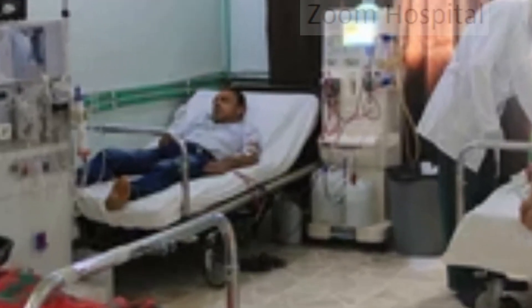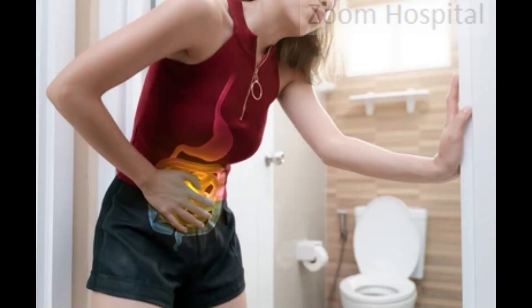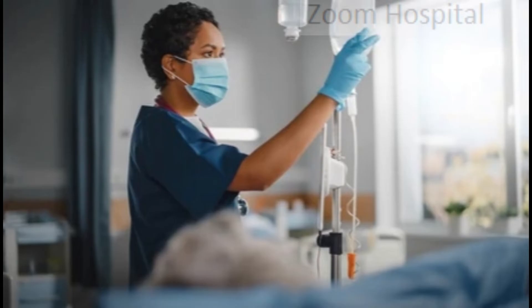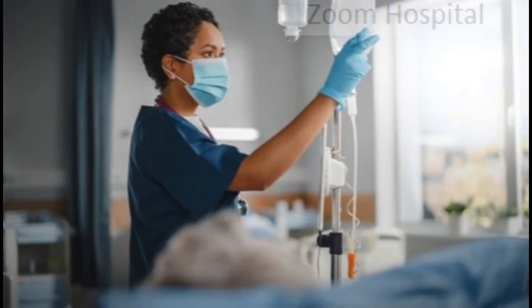Hospital treatment: Hospital admission is usually recommended if you have severe symptoms of typhoid fever, such as persistent vomiting, severe diarrhea, or a swollen stomach. As a precaution, young children who develop typhoid fever may be admitted to hospital. In hospital, you'll have antibiotic injections and you may also be given fluids and nutrients directly into a vein through an intravenous drip.